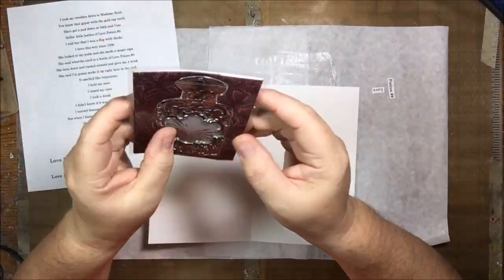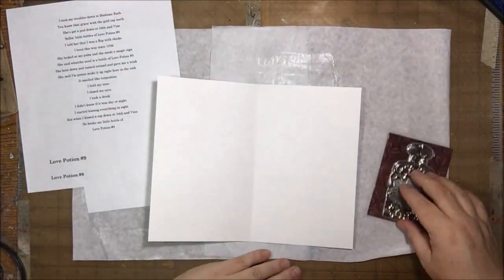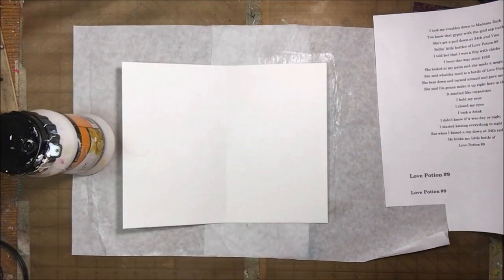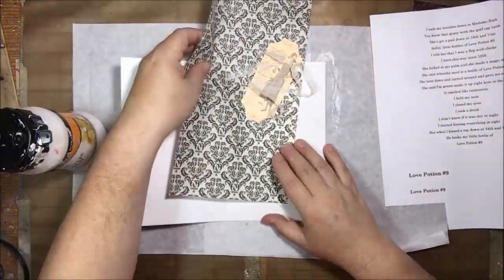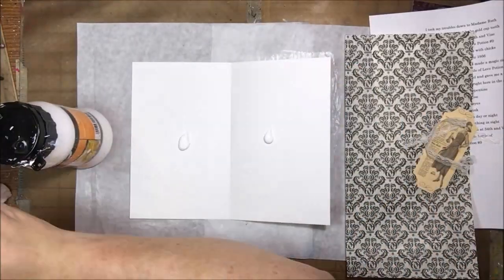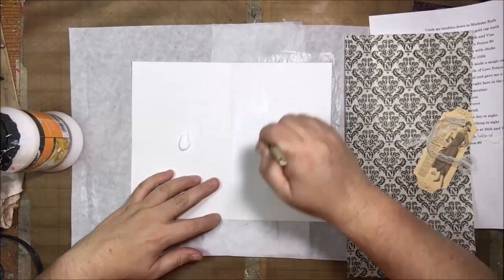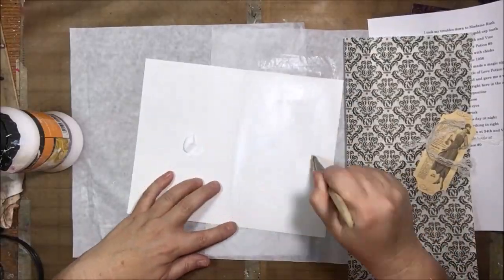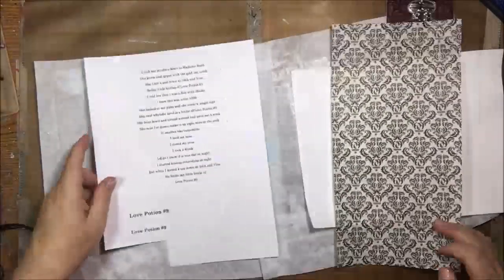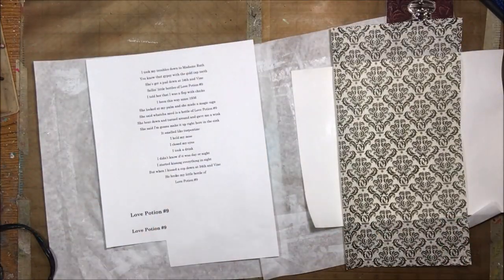Hello everyone, it's Shel C from Paper Ocotillo Studio, and today I'm sharing an art journal page that I made for the first month of the Canvas Corp Brands — that's Seven Gypsies, Tattered Angels, and Canvas Corp Home Basics. This is a traveling journal that will be traveling around the world, getting pages put into it by different people.